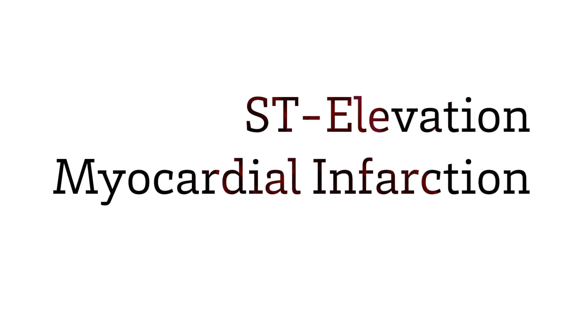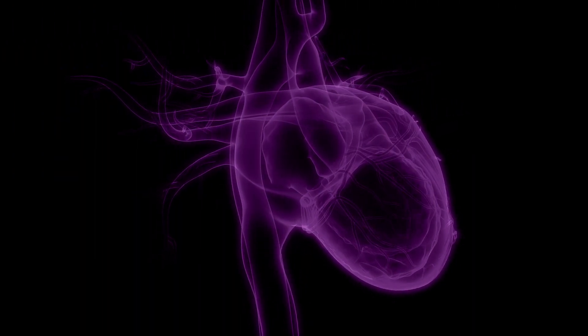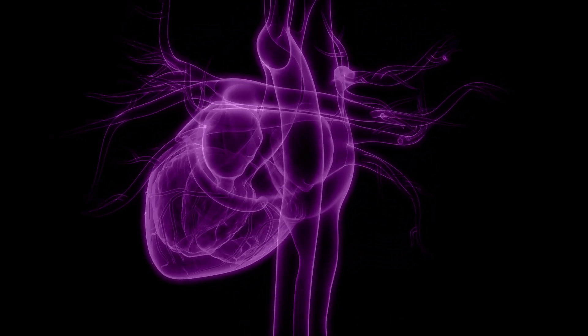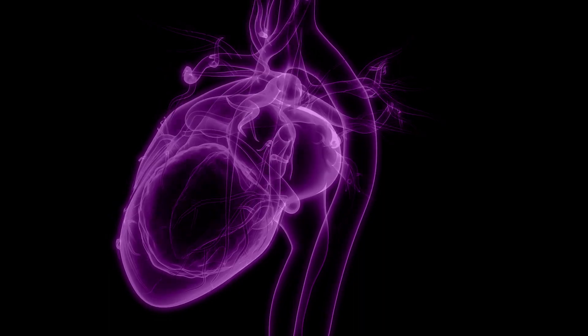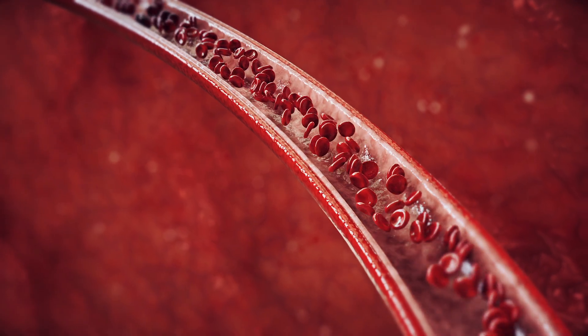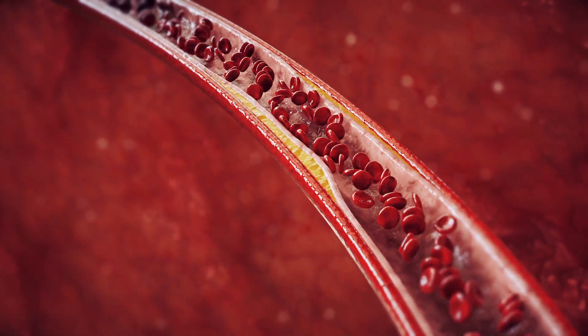A STEMI is a form of heart attack. It stands for ST elevation acute myocardial infarction. Not all heart attacks or STEMIs are created equal. When someone has a STEMI, it's the type of acute myocardial infarction that is very serious. It typically indicates there is an artery that has an acute occlusion. There's an emergency associated with it, and time is incredibly important.